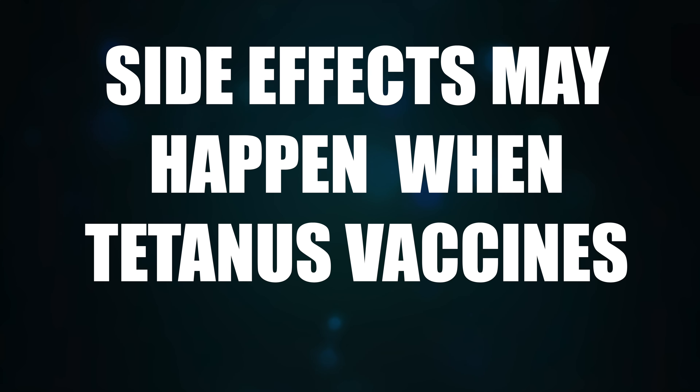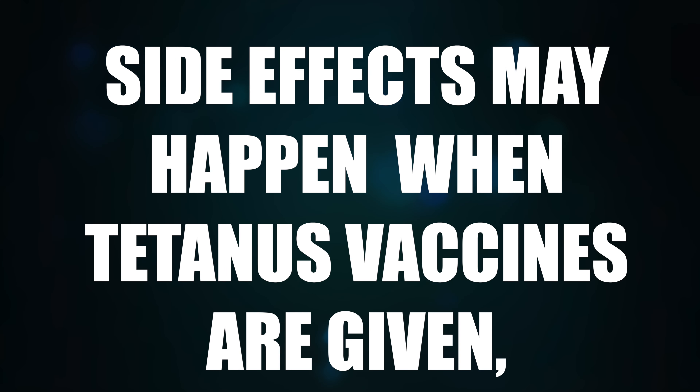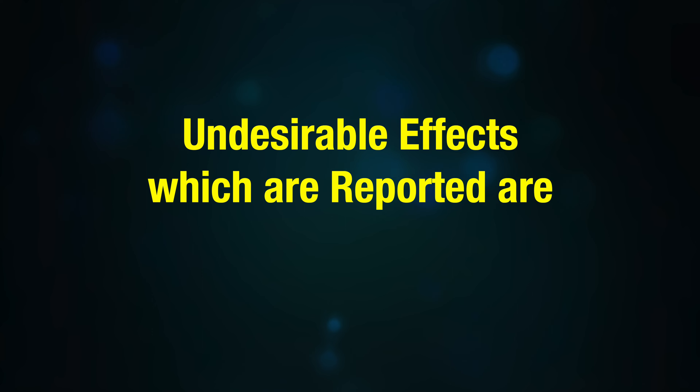Hello, I'm Dr. Jimmy Douglas. Today let's look into the side effects of tetanus injection. Side effects may happen when tetanus vaccines are given, but they are very rare. In the majority of cases, there are hardly any side effects. Before the vaccine is approved, it goes through a thorough process of testing and is licensed and approved for use in the general population.